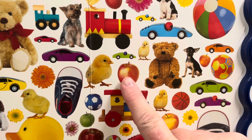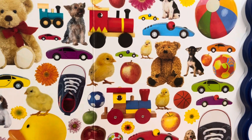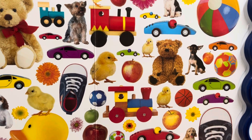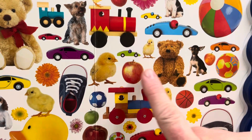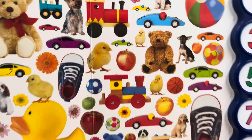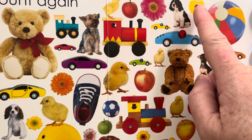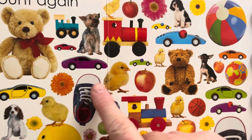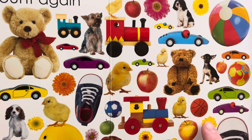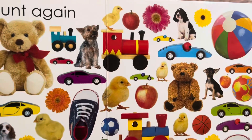One, two, three, four, five, six, seven. They're supposed to be eight — did we miss one? One, two, three, four, five, six, seven. Oh, there it is. Eight right there. Eight. Nine flowers. One, two, three, four, five, six, seven, eight. Nine — nine is down here.